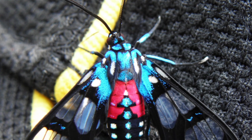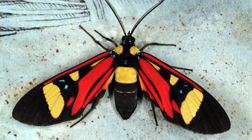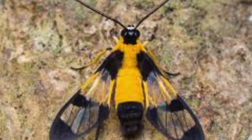This wasp moth type — the arctiid tiger moth group — is actually a very large family in Central and South America. There's a huge diversity of different species of tiger moths in this wasp moth family, in every color you can imagine. We don't have a whole lot of them up this way, but the Scarlet Bodied Wasp Moth is one that we have.